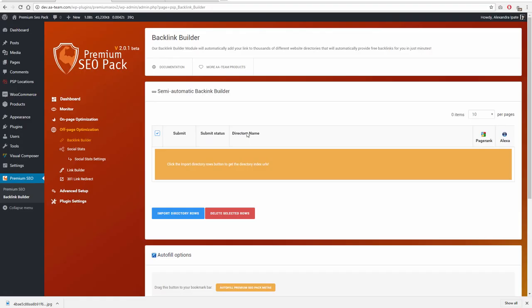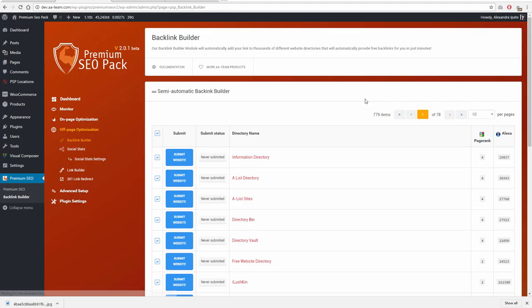Backlink Builder module. This is a semi-automatic backlink builder. First, you can import a list of directories where you can submit your website, automatically fill the metas, and simply submit. The higher the rank, the better.